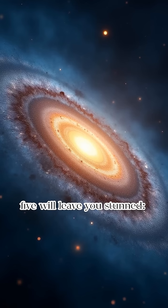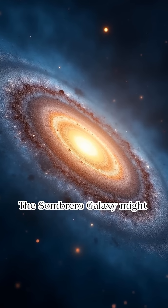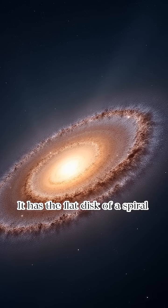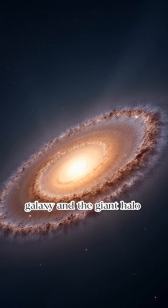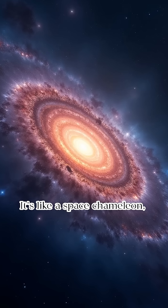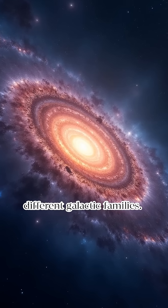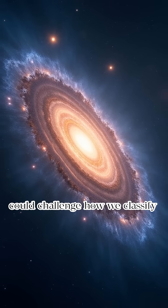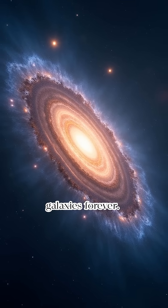And finally, secret number five will leave you stunned. The Sombrero Galaxy might actually be a hybrid between two galaxy types. It has the flat disc of a spiral galaxy and the giant halo of an elliptical one. That's rare and weird. It's like a space chameleon, wearing the features of two different galactic families. Astronomers aren't sure how it formed like this, and it could challenge how we classify galaxies forever.